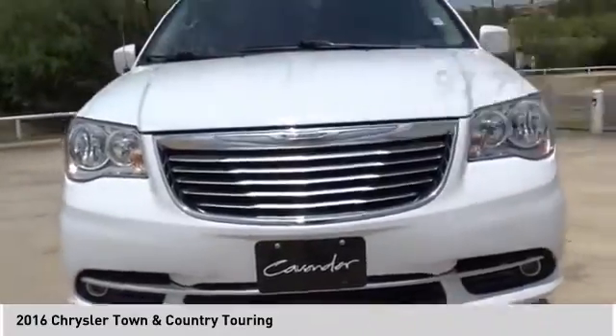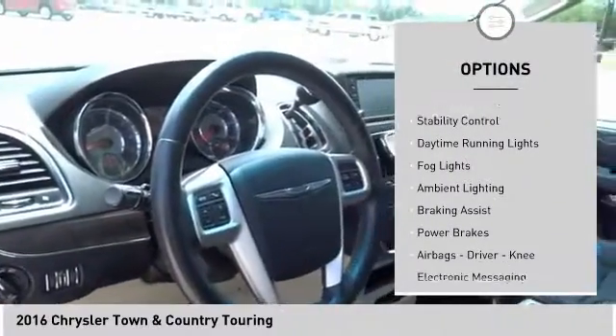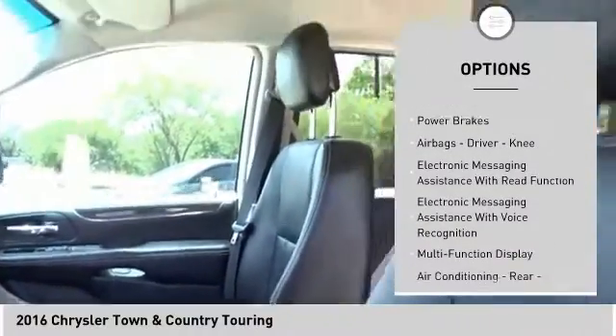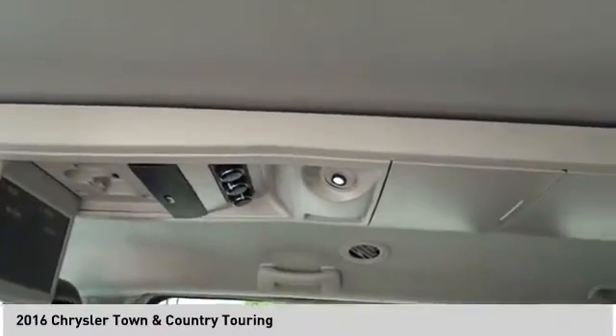Here are some of this vehicle's great options: power windows with safety reverse, touring suspension, traction control, stability control, daytime running lights, fog lights, ambient lighting, braking assist, power brakes, airbags — driver and knee.